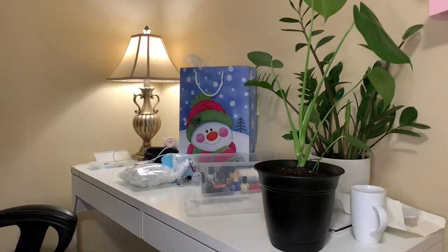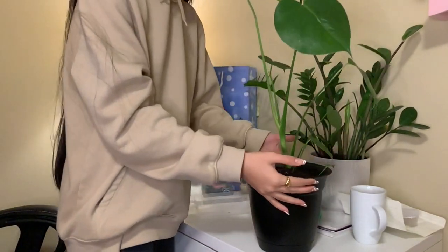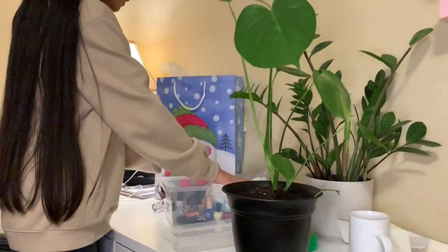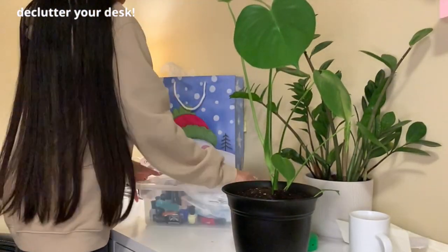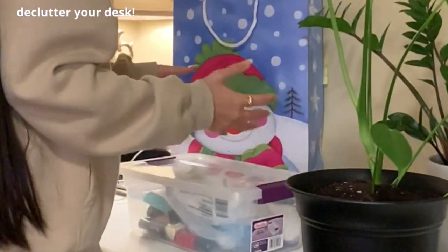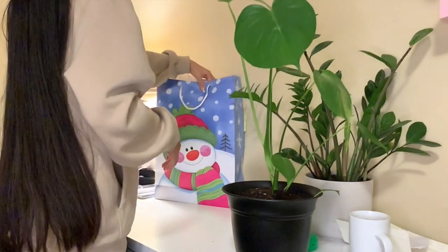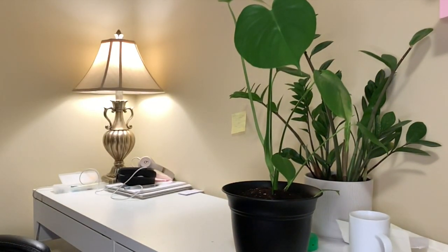Let's just get right into it. This is the state of my desk — it's a bit of a mess. I repotted my monstera deliciosa, also known as a swiss cheese plant. Basically, you want to have a clean work surface because how are you going to do work if it's cluttered? Going into a new semester with a cluttered mindset is not good because you won't be able to focus — your mind's going to be wandering.